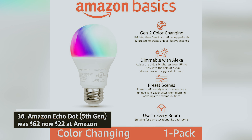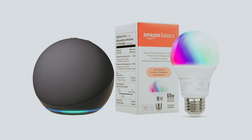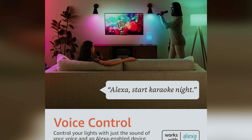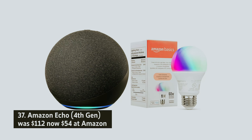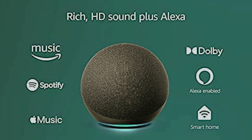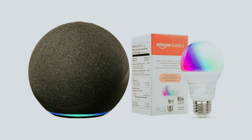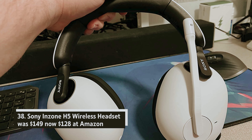Amazon Echo Dot 5th generation — was $62, now $22 at Amazon. The 5th-gen Echo Dot offers outstanding value as one of the top Alexa speakers available. Enjoy rich, clear sound that enhances your listening experience, while built-in eero extends your Wi-Fi coverage for seamless connectivity. With a convenient room temperature sensor, you can automate Alexa smart home routines based on your home's climate, and elevate your TV's audio through an Alexa home theater setup.